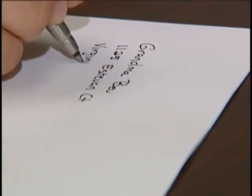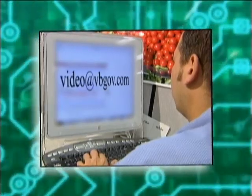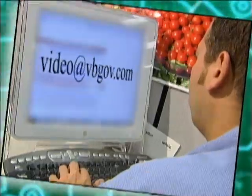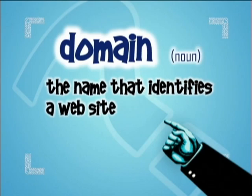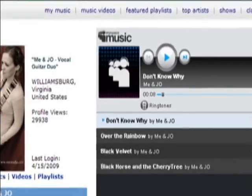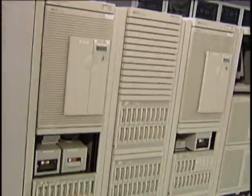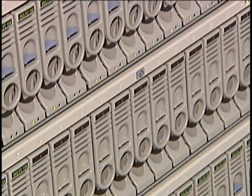Any good letter starts with an address. The email actually has an address — it would typically be the username with the at symbol, and then what they call a domain name. A domain name is the name that identifies a website, like MySpace.com — MySpace is the domain name. If you take that same idea of a letter going from your computer, the actual email from your computer is going to what they call an email server.